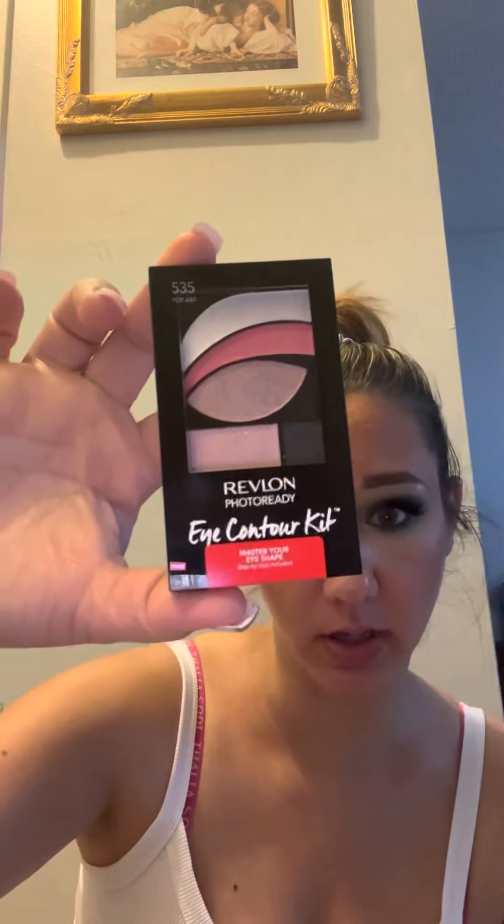I also have a Revlon Photo Ready Eye Contour Kit Eyeshadow in Pop Art. The shades are really pretty. I like them — I like the pink. The next one I got is another Revlon Color Stay Day to Night, 24 hours, in the shade Moonlit. I like brown colors too. It's very neutral and simple. I like that.